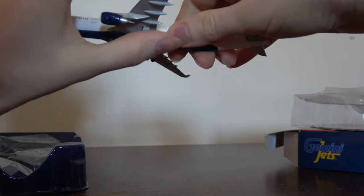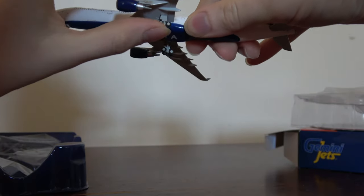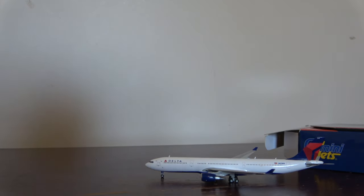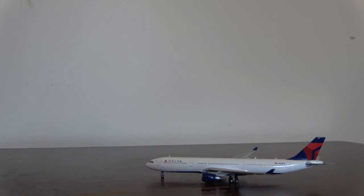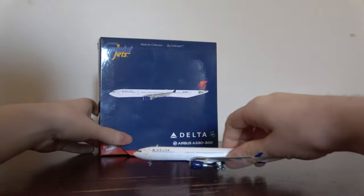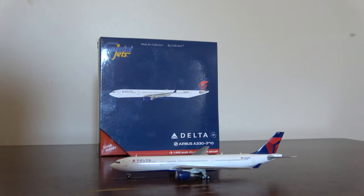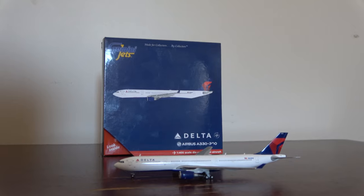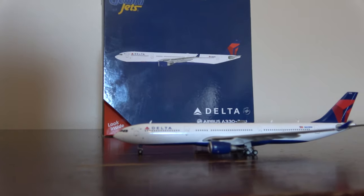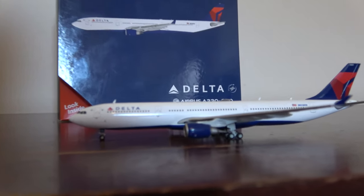Oh, that's really cold — this thing's been outside. It has tilting gear, though this one doesn't want to tilt but the right one does, which is cool. I'm really excited to get a Delta A330. I've been looking for one. There are some wind flecks on this model. It's literally freezing out here — about six degrees Fahrenheit, which is around negative 15 Celsius.